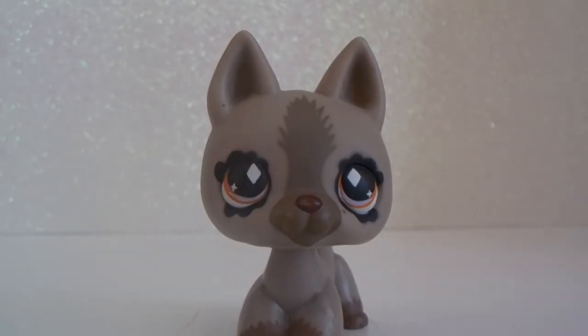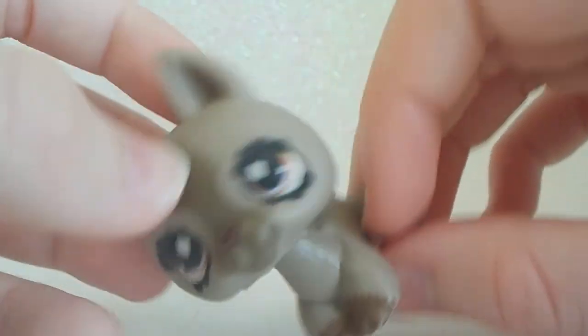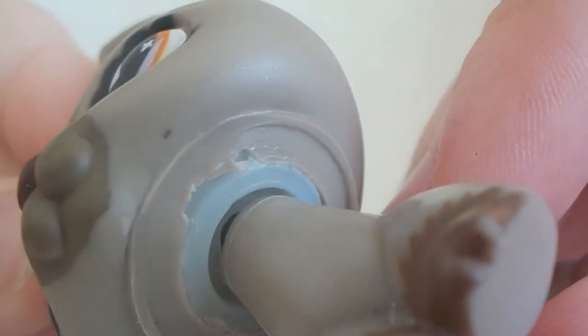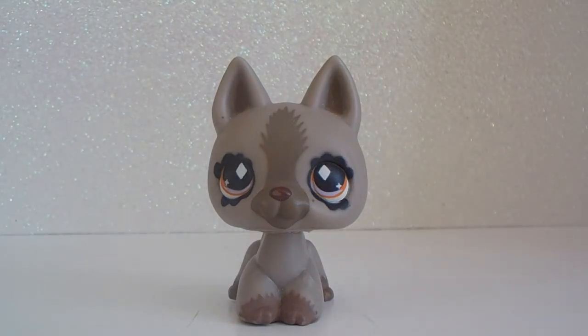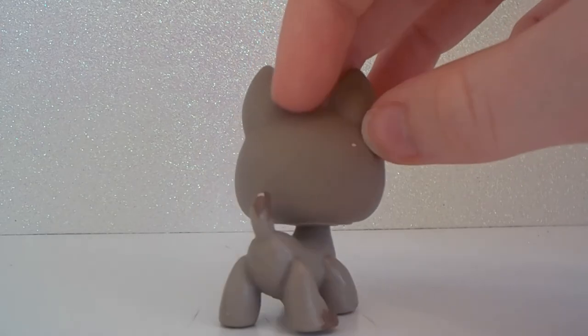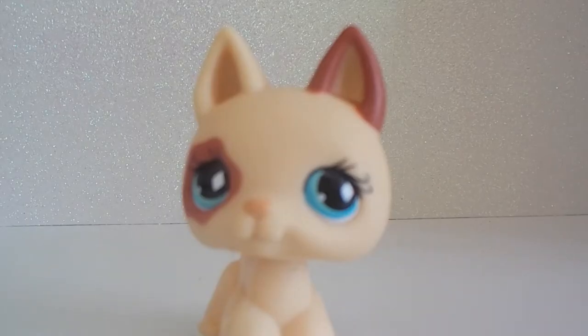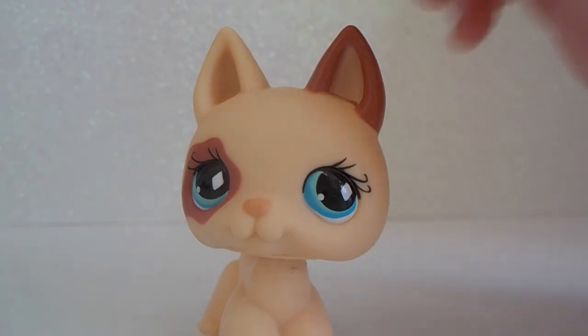Then there's this pet — it is number 491. Honestly this pet seems like a boy to me; I really don't see any girl traits about him. He's in pretty good condition — great condition, except for one little area on his neck that's just a little scratched up. But it's a very minor detail that nobody's really going to see in videos. I really love this pet, it's in great condition.